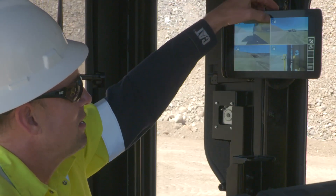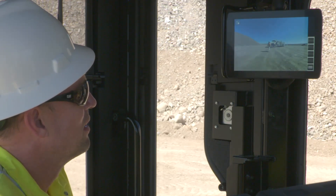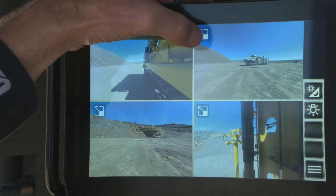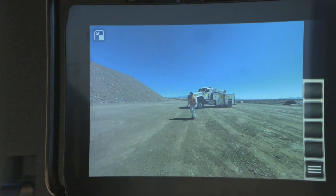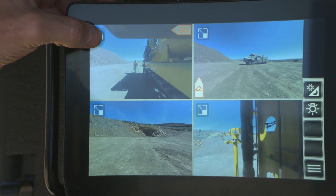Furthermore, our closed circuit cameras enhance visibility when both tramming and pipe handling. It includes left, right, plus front and rear view during tram mode, and there's a carousel view when pipe handling. All four views can be watched simultaneously on one single monitor in the cab.